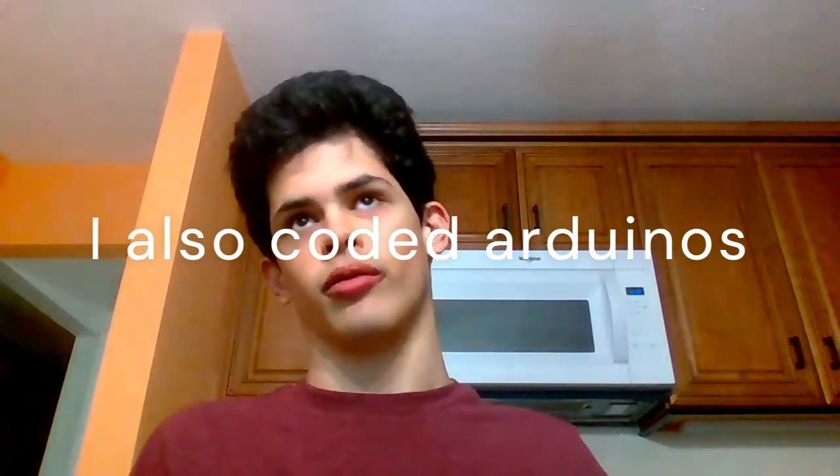I wasn't the biggest fan of digital electronics because I personally want to go into mechanical engineering in college. But for people who like electrical engineering, they really enjoy going through all the circuit stuff and learning about things like binary, counters, and timers — and how to make all that in a real scenario using MultiSim or a breadboard.